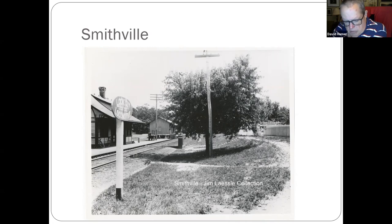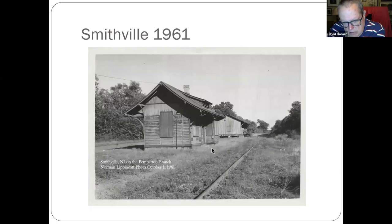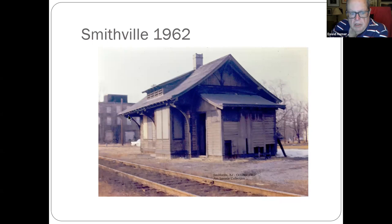Smithville — this is off Route 38 in Burlington County: the factory complex of Hezekiah Smith. One of the things they built there was the high-wheel bicycle. You can still tour the Smithville mansion and some of the houses — it's a nice park to walk around. These buildings are all gone, but these are some of the buildings that were there, with railroad service going out further past there to Pemberton and Fort Dix. There's another telegraph marking, and in the other direction you can see one of the buildings still standing in 1962.